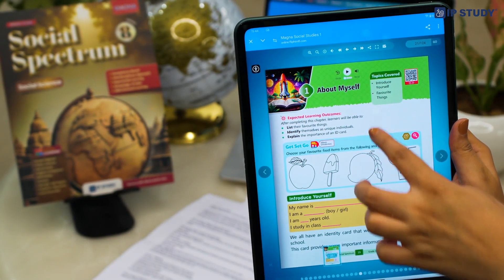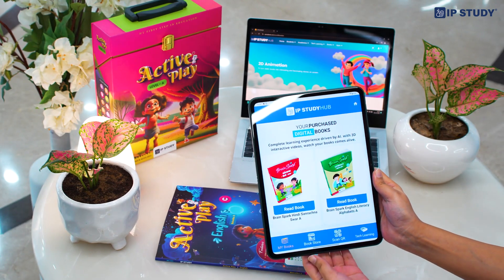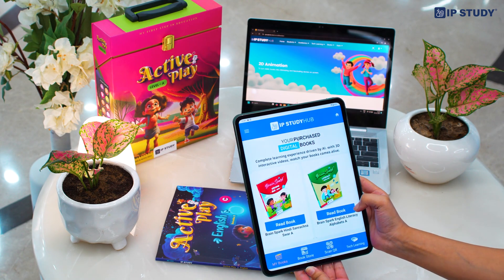An audio book allows you to listen to content on the go. This app is designed to be your study buddy, available anytime, anywhere.